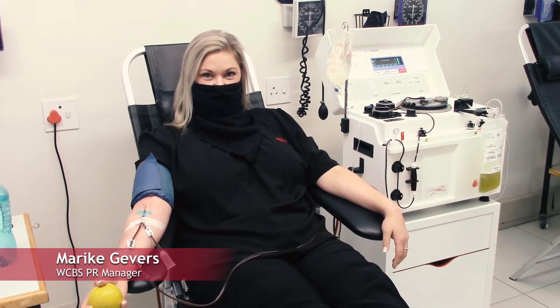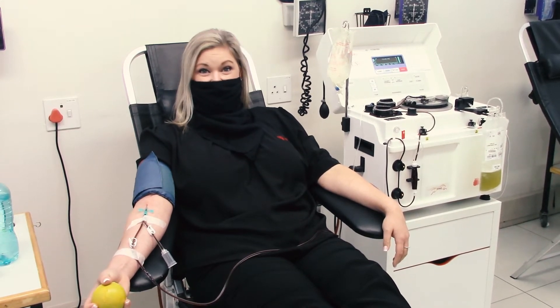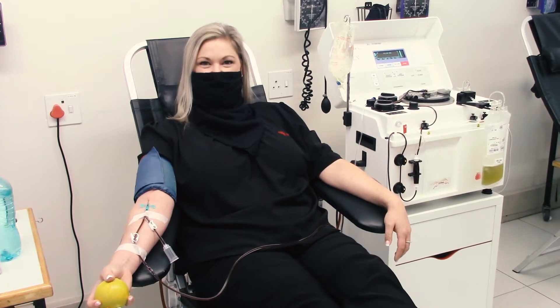Hi, my name is Marike Geeper and I'm the Public Relations Manager and Spokesperson for the Western Cape Blood Service. I'm very excited to share with you my journey as I'm donating plasma for the first time today.